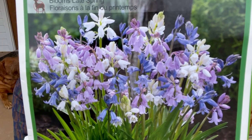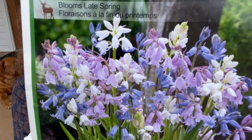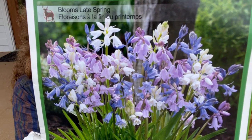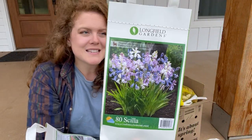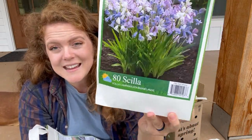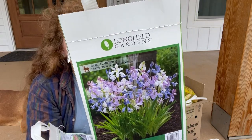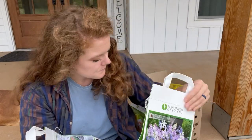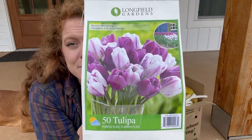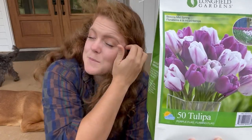It blooms in late spring and has a height of 36 inches, which is pretty cool, and there are four of these in this bag. The next one I got is a mixed bag of Scilla. I think all the different colors on here are so pretty — it looks like there's a white, a darker kind of purple, and then a light lavender in this particular mix. It says it's deer resistant, which is great.